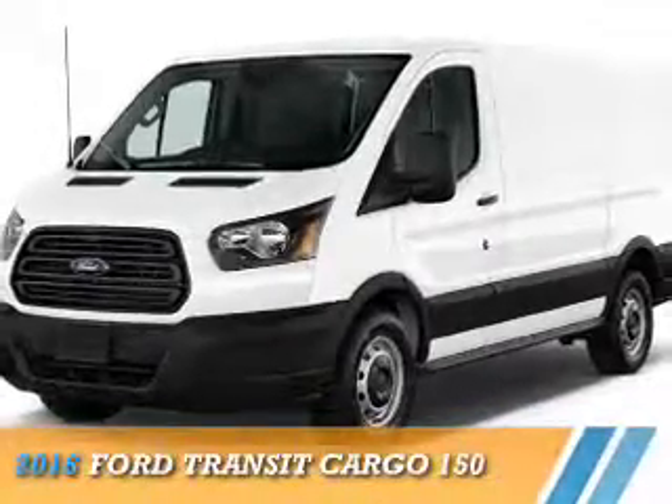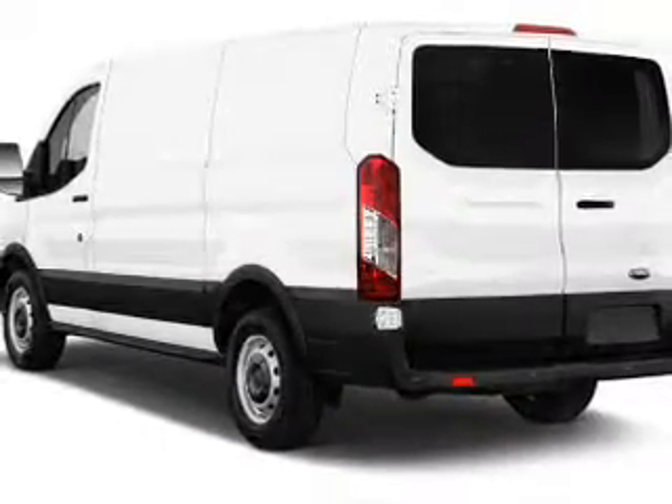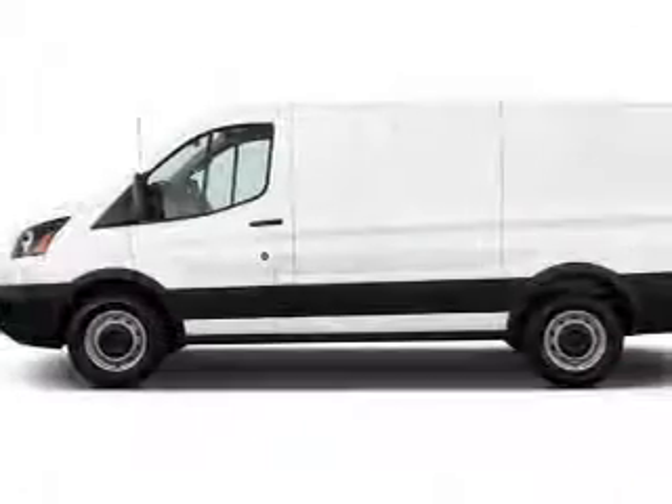This could be the vehicle you're looking for. It's powered by rear wheel drive, a 3.7 liter 6 cylinder engine, and a 6 speed automatic transmission.